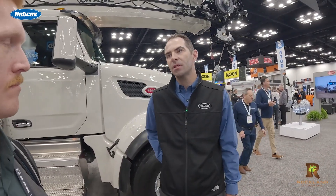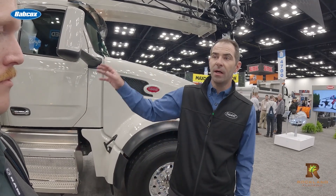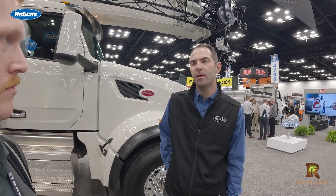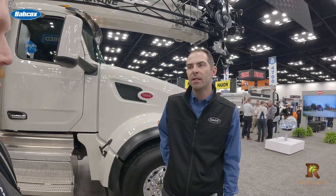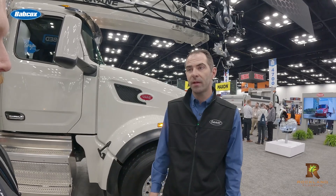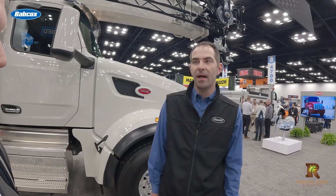Unfortunately, I didn't have time to test Peterbilt's gas truck at the show. However, Jake says the B6.7 Octane aims to offer diesel-like longevity with gas engine simplicity. Cummins has really put pen to paper with a lot of testing and R&D to develop a gasoline engine that has the performance characteristics vocational work trucks need, but also the durability they absolutely have to have.